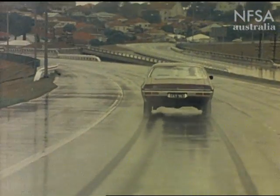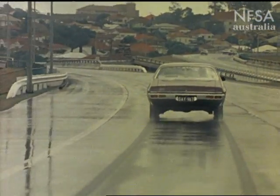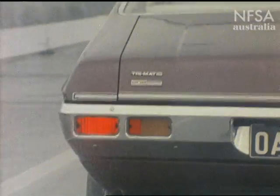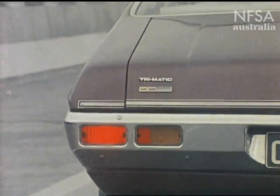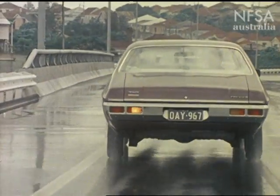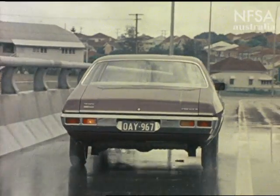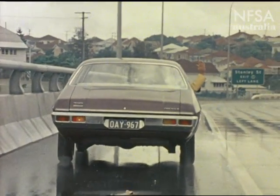If you have to stop on the freeway because of a breakdown or accident ahead, give the traffic behind you as much warning as you can. Pull over to the left-hand side clear of the traffic lanes, and turn on your four-way emergency flashes if you have them.